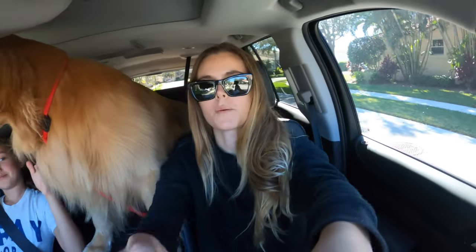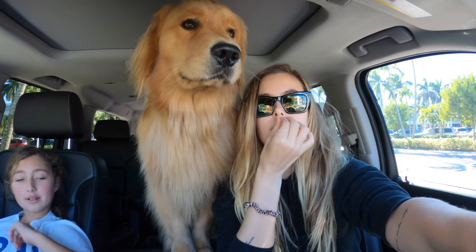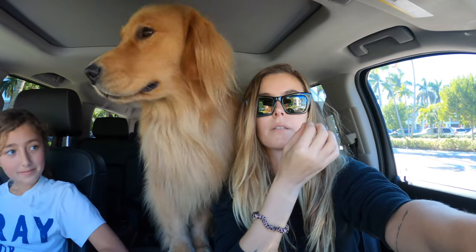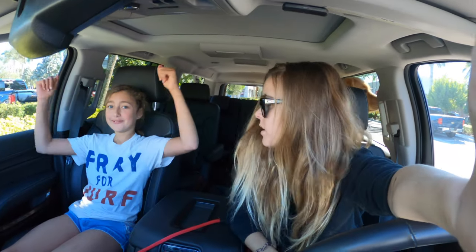Hey guys, what's up? I am here with Hunter. We're going to Petco to get Gator a life jacket so we can go swimming today. So we're going to go into the store - hopefully they have a life jacket that fits Gator so we can get him into the pool. Hunter and I are just going to have a pool day with the puppies. Let's go.